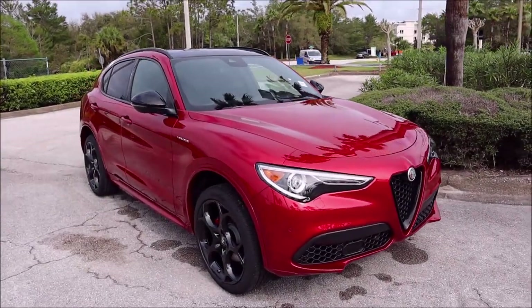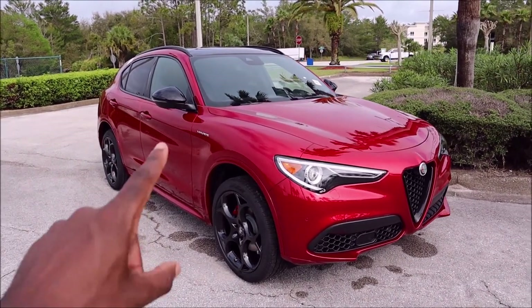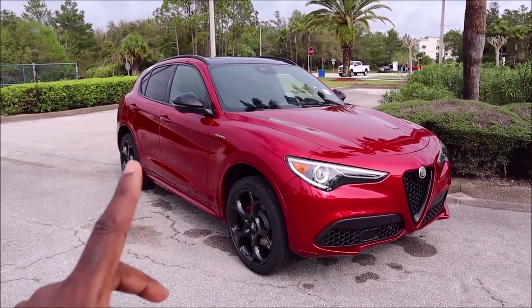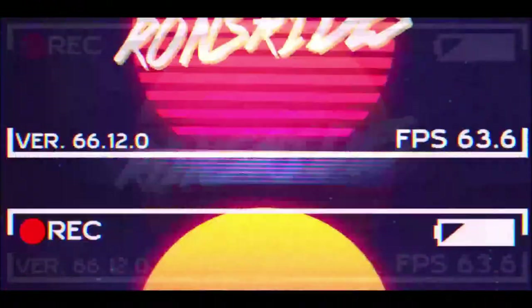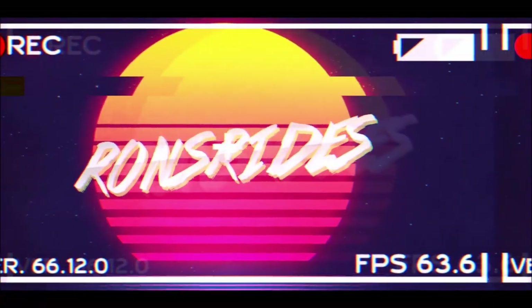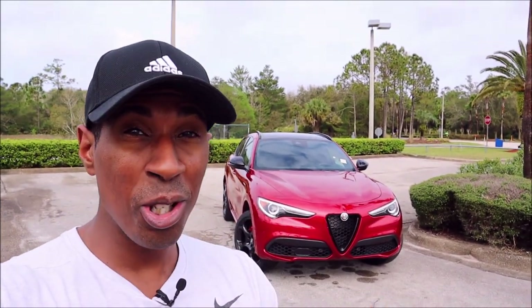The new paint color for 2022 Alfa Romeo Rosso Etna is here, but on a new spec that we have not yet seen before, and it's because of this one thing. What's good, guys? Welcome back to Ron's Rise and welcome back to another video — here at Maserati Alfa Romeo Daytona Beach is the second Rosso Etna Alfa Romeo Stelvio Veloce.